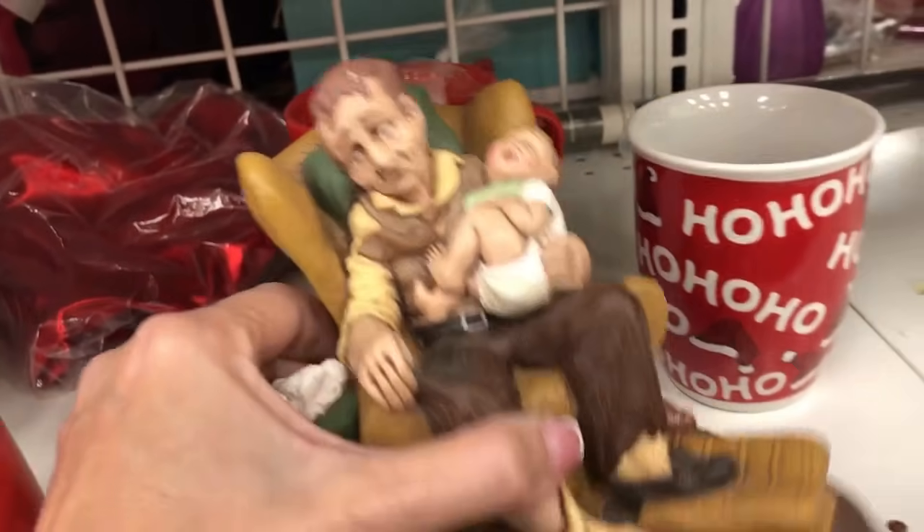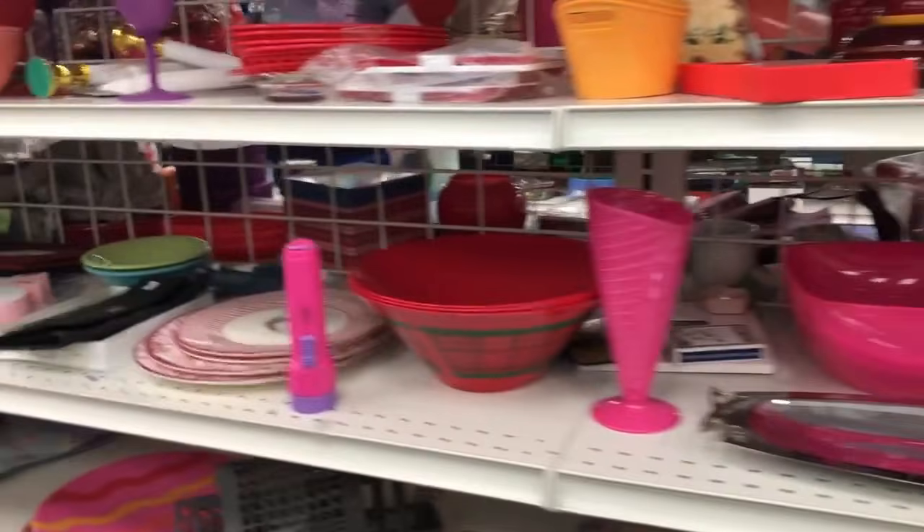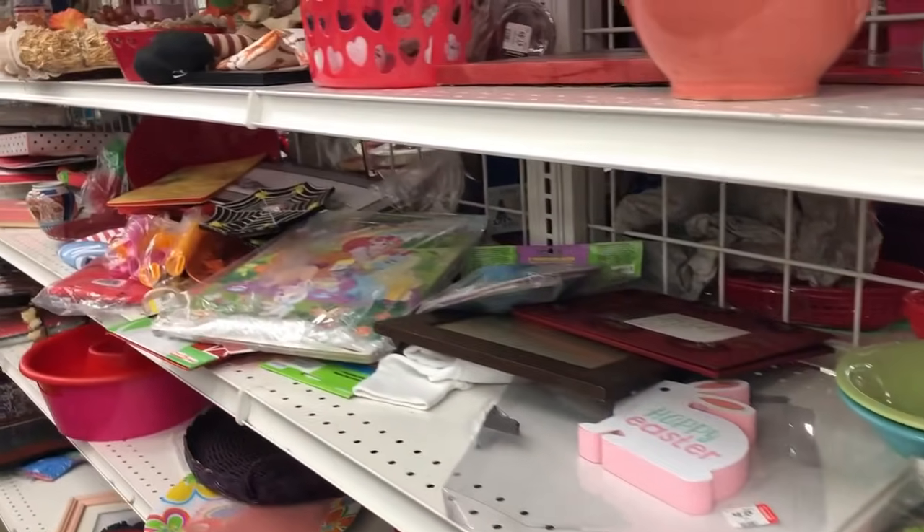I thought I would just show that to you guys — I had no plans of picking it up, but it's so funny how people might decorate their house with things like that. It kind of reminded me of Norman Rockwell but I don't think it was.